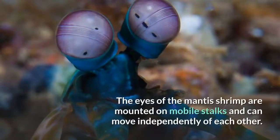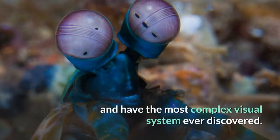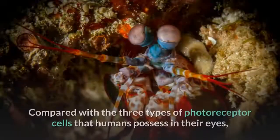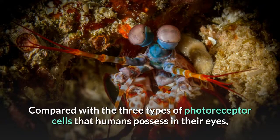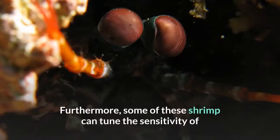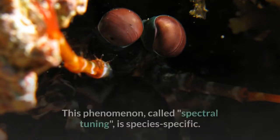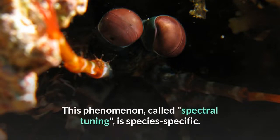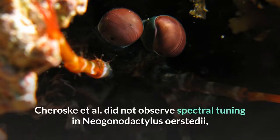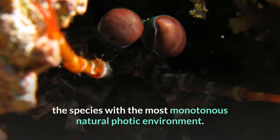The eyes of the mantis shrimp are mounted on mobile stalks and can move independently of each other. They are thought to have the most complex eyes in the animal kingdom and the most complex visual system ever discovered. Compared with the three types of photoreceptor cells that humans possess, the eyes of a mantis shrimp have between 12 and 16 types. Furthermore, some shrimp can tune the sensitivity of their long-wavelength color vision to adapt to their environment — a phenomenon called spectral tuning, which is species-specific. Spectral tuning was not observed in Neogonodactylus bredini, the species with the most monotonous natural photic environment.